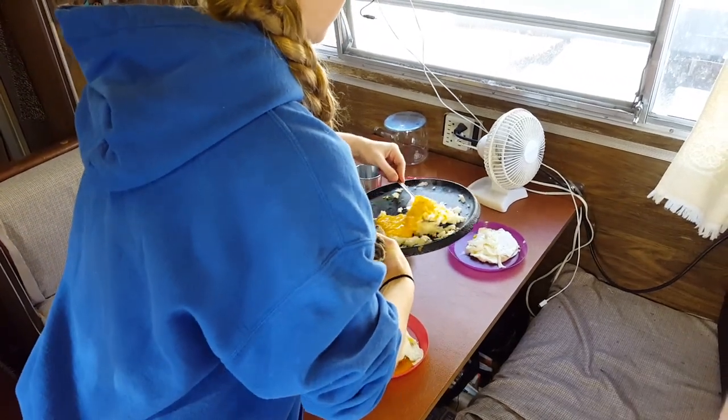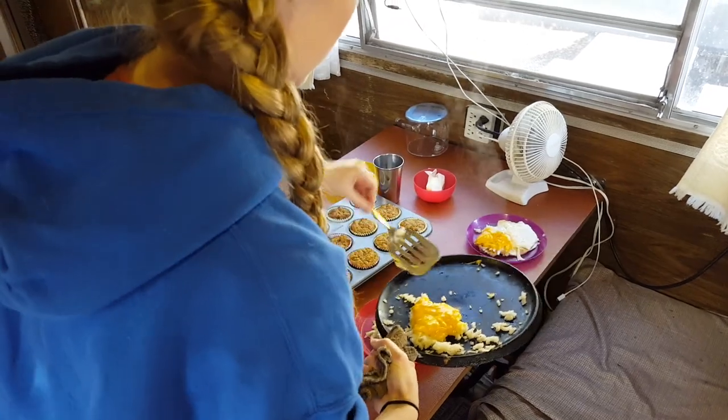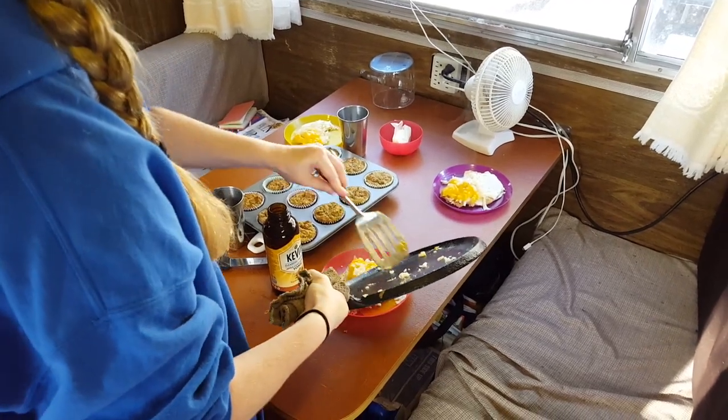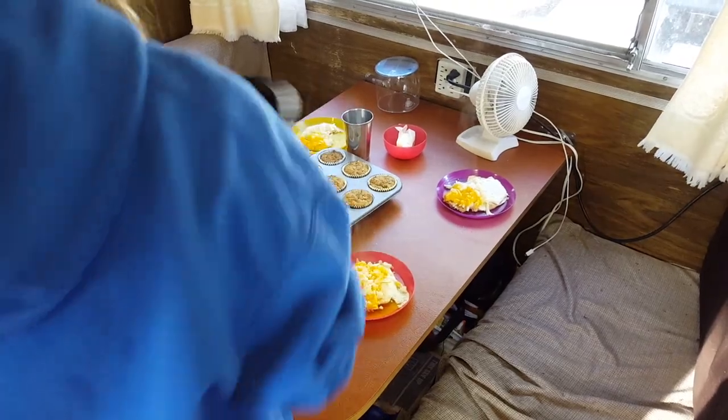We like to make a lot of pancakes, so we brought a low-profile cast iron. A 10-inch cast iron would have been nice because it would have higher sides and could almost double as a sauce pan.